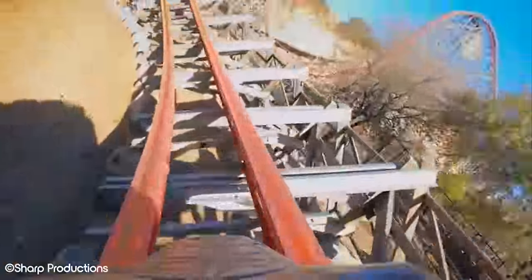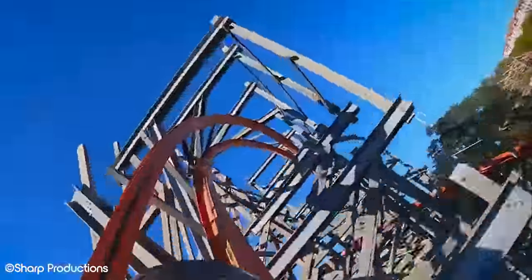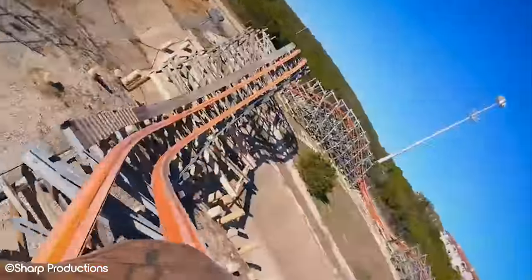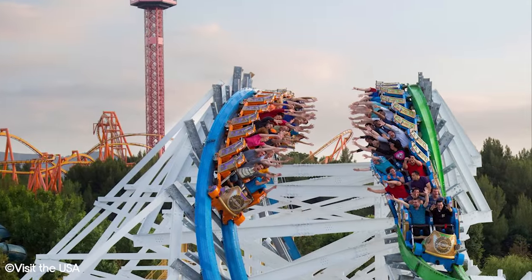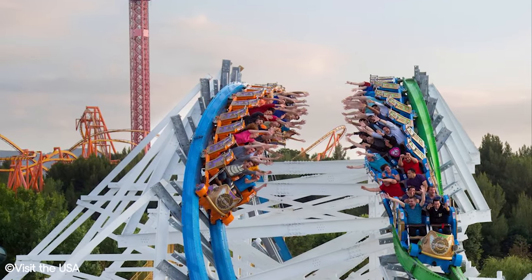But before we jump into this video, here's your quick reminder to give the video a like if you enjoy it and press the subscribe button to keep up with our channel — it really does help. And with that out of the way, let's see some movie roller coasters that you can ride in real life.